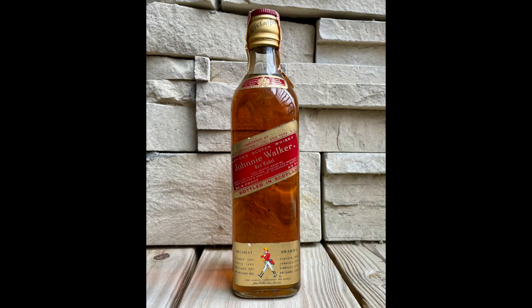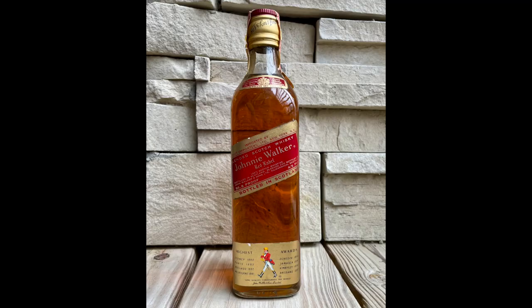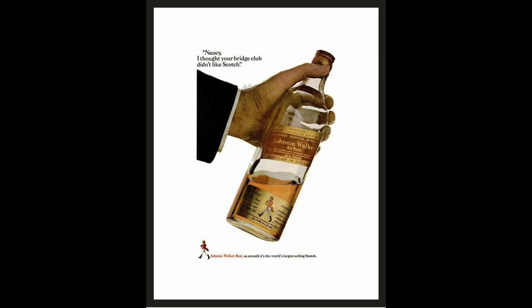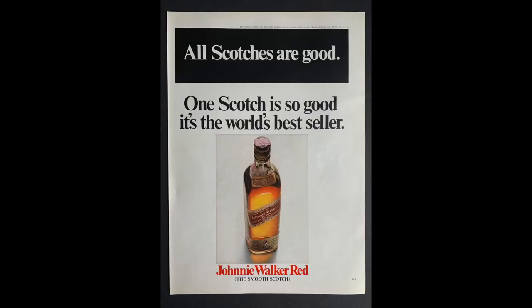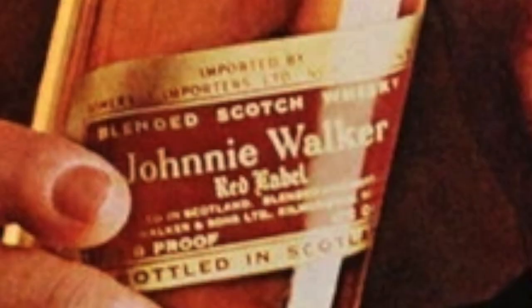I often talk about liquid volume and alcohol volume measurements as a way to ascertain a whisky's bottling date, but today I'm just going to talk about this bottle's label and its tax stamp. 1967 print ads for Johnnie Walker Red Label place the proof in the middle of the bottom part of the label and show Canada Dry as the importer. 1967 marks the last year that style of label showed up.